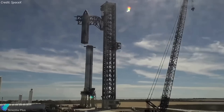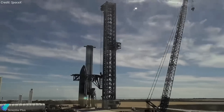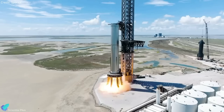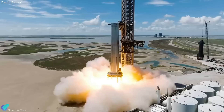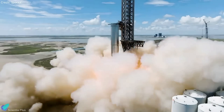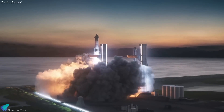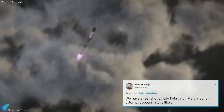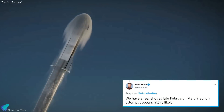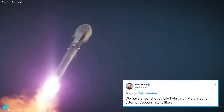Once the wet-dress rehearsal is successfully completed, Ship 24 will be de-stacked for a Booster 7 33-engine static fire test. Once the static fire test is successfully completed and SpaceX receives a launch license from the Federal Aviation Administration, we will witness SpaceX's next-generation Starship rocket making its first orbital flight. According to Musk, even though a March launch attempt is highly likely, SpaceX will be ready for the test flight by late February.